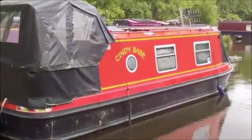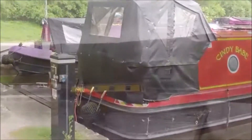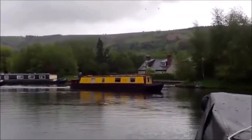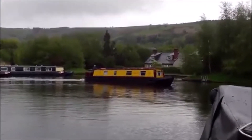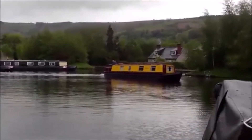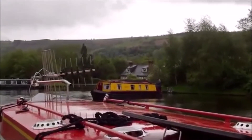Our little boat is tied up in the basin where we're connected to water and mains electric. Of course we also have a bit of naughty fun looking at the hire boaters as they try and reverse into the moorings — and at the moment we seem to be going round in circles.